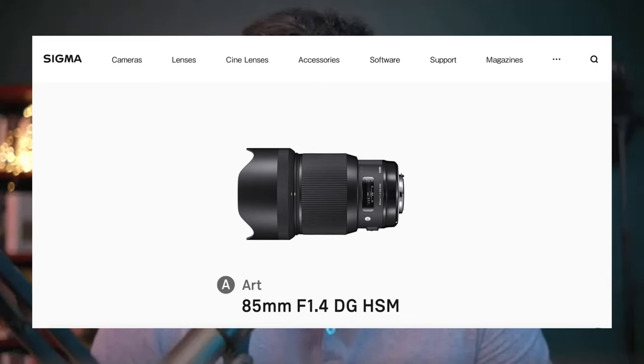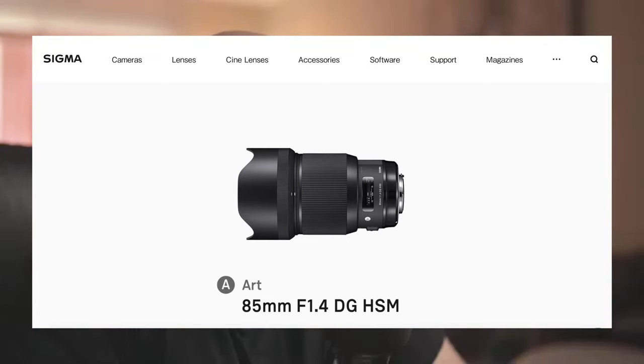Looking at the conversation around new Tamrons and Sigmas for Sony — their autofocus and quality at times are better than Sony's own lenses. The Sigma 85mm 1.4 Art for mirrorless is a few steps ahead of the Sony 85mm 1.4 GM. It's a smaller, more compact lens at almost half the price — sharper, faster to focus, better color rendition. For many people, what matters is access to a certain focal length, and they're okay with a certain level of quality.